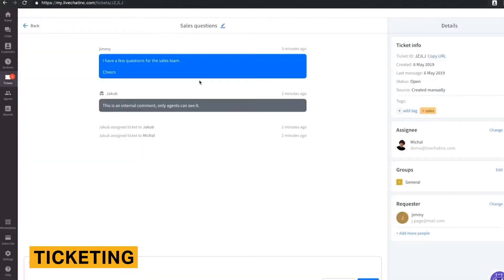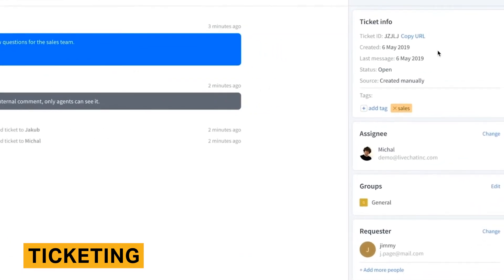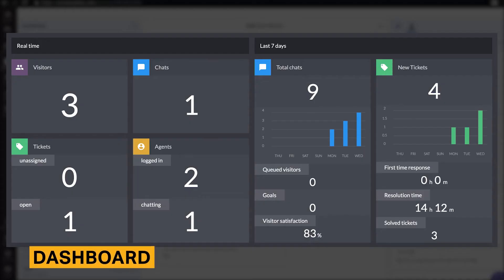A ticketing system is a customer service tool that allows your team to document, manage, and resolve customer complaints. With LiveChat, agents can create support tickets directly from a chat, manually create tickets, change ticket status, and send canned responses or files. The ticketing interface looks very similar to the chat interface.